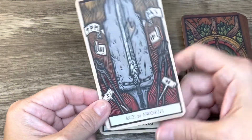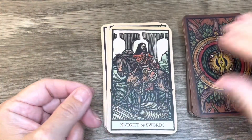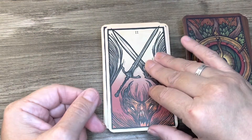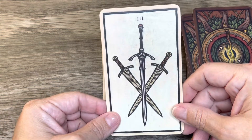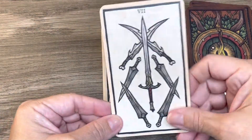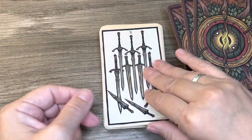We have Ace of Swords — I'm assuming the Rings are Pentacles. King of Swords, Queen of Swords, Knight of Swords, Page of Swords, Two of Swords, Three — what's better than the usual Three that we get — Four of Swords, Five, Six, Seven, Eight of Swords, Nine, Ten of Swords.